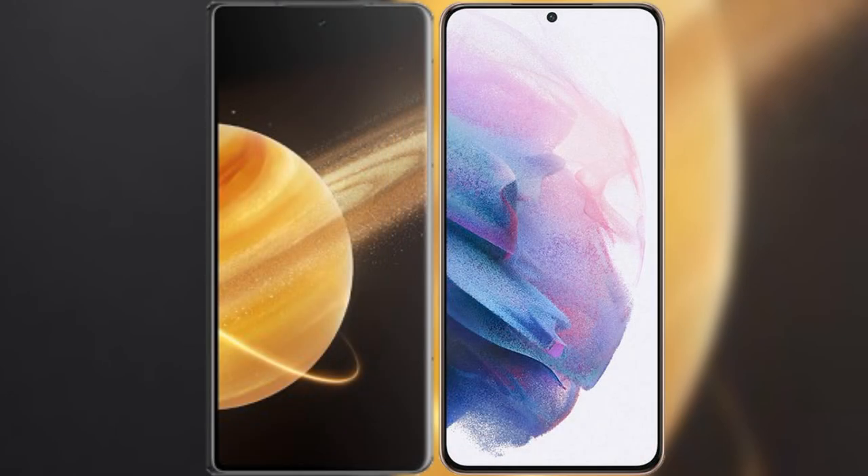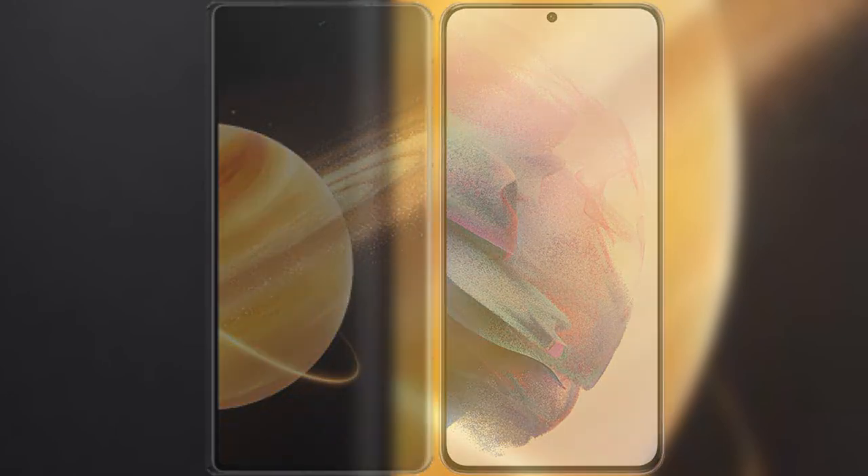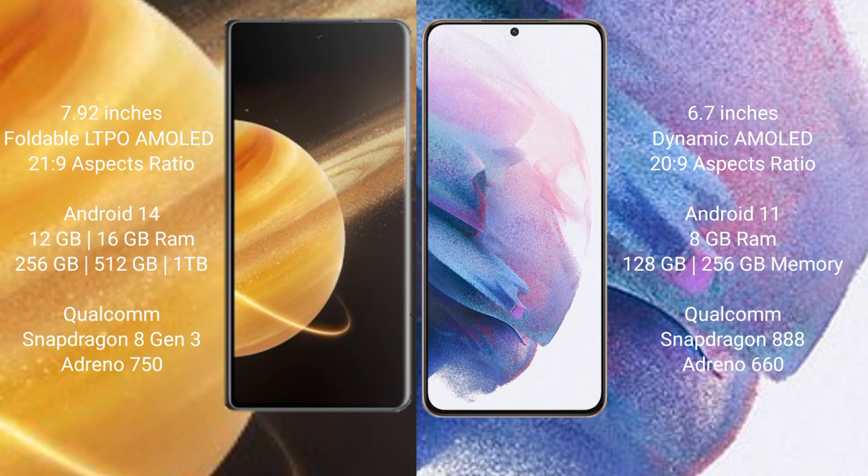I will compare the new Honor Magic V3 with the Samsung Galaxy S21 Plus. The Honor Magic V3 features a 7.92-inch foldable LTPO AMOLED display with a 120Hz refresh rate, while the Samsung Galaxy S21 Plus has a 6.7-inch Dynamic AMOLED display also with a 120Hz refresh rate.